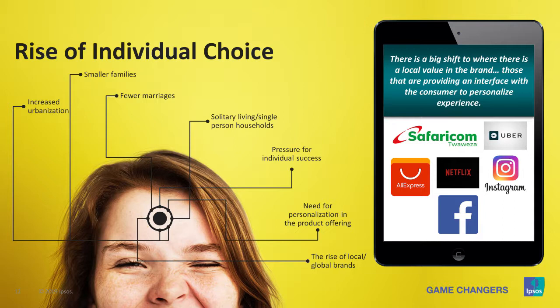This is going to raise pressure for individual success — solitary living, it's me, myself, and I. When people push for individual success, it's going to require a lot of personalization of products and services. It is not a one-size-fits-all situation in product design or service design anymore. We're going to see a rise of local brands or global brands that cater to this. Look at those brands on the slide — were they big brands 20 years ago? They became big because they provided consumers with an interface to personalize experience. That's where the market is going.